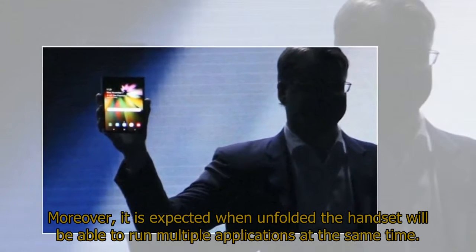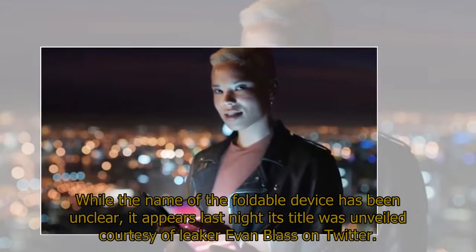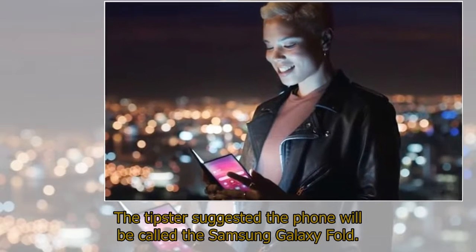Moreover, it is expected that when unfolded the handset will be able to run multiple applications at the same time. While the name of the foldable device had been unclear, it appears its title was unveiled courtesy of leaker Evan Blass on Twitter. The tipster suggested the phone will be called the Samsung Galaxy Fold.